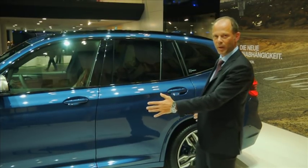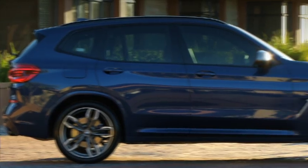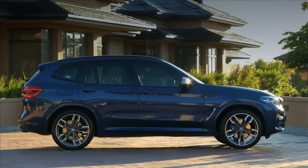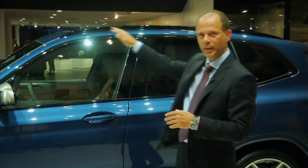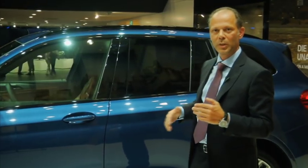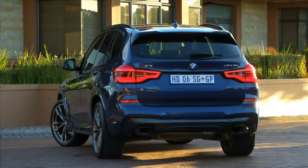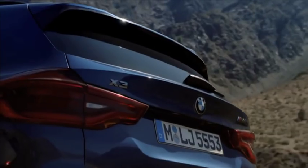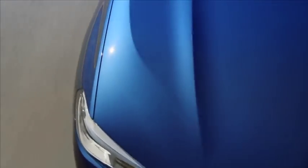We enlarged the wheelbase by 50 millimeters and the overall length has also grown by 50 millimeters. We lowered the roof line in the rear, which gives the whole car a lot more dynamic feel. And according to this change in the roof line, we were also able to reach our aerodynamic best value of 0.29.